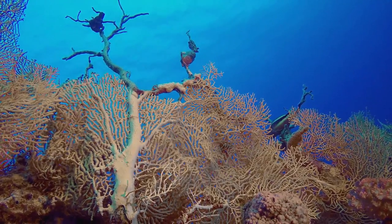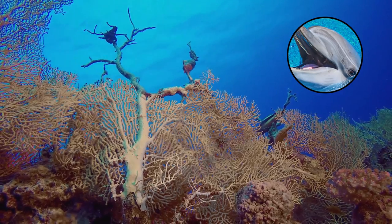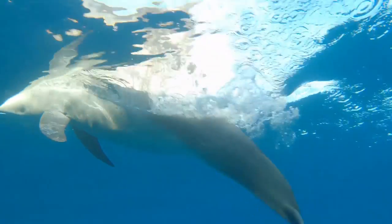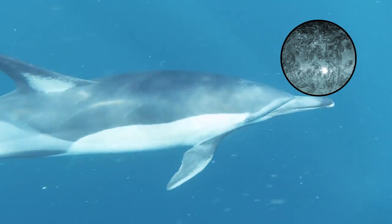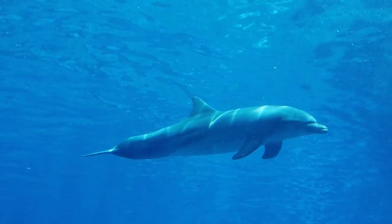Scientists have figured out why these substances are so good for dolphin skin. They believe the compounds produced help to keep dolphin skin healthy. The dolphins are using the coral mucus as a kind of skincare product — scientists say it prevents skin infections, keeps their skin nice and shiny, and helps their body stay healthy.